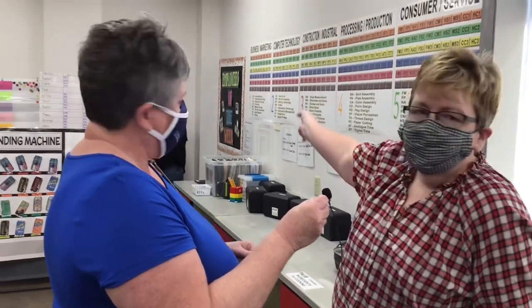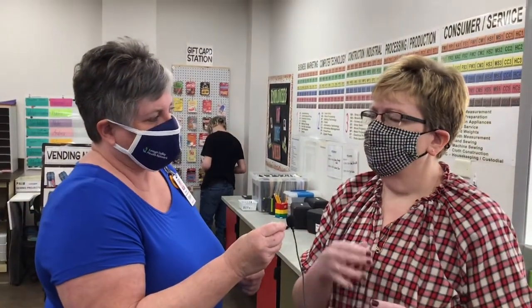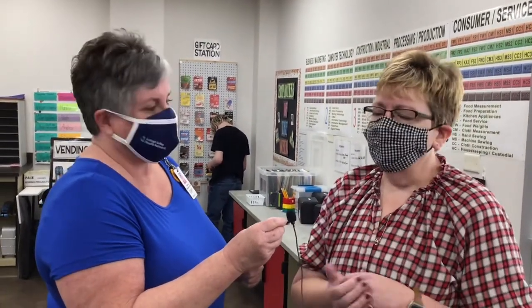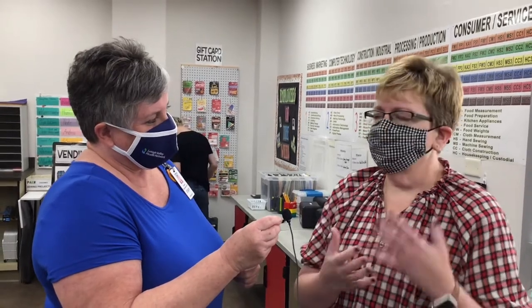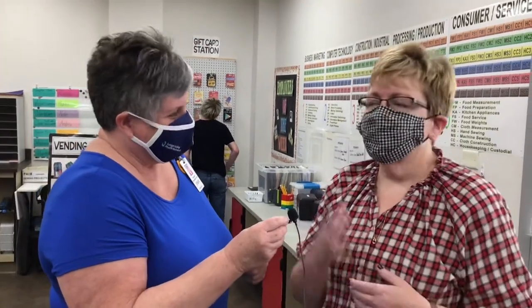We are here with the Pays Lab supervisor, Kim Jones. She's going to tell us about what else is going on in the Pays Lab. We did add some supplemental materials — we have a gift card filling station where students have to fill orders. We have about 12 different kits like that. We fill donut orders — Dunkin' Donuts here in Pottsville donated the boxes. The manager was thrilled because she said she has people apply for jobs who can't count to 12, so they can't fill a dozen donuts. So we practice that.